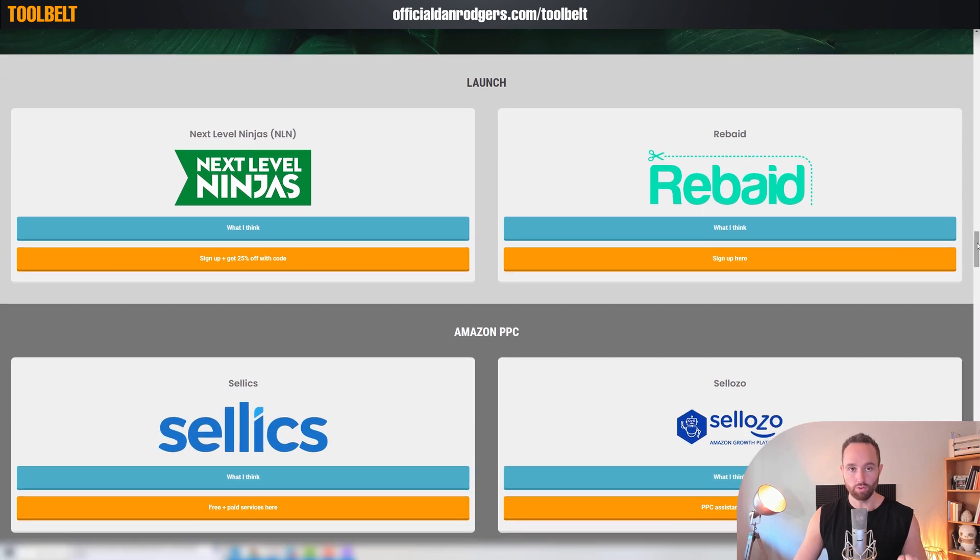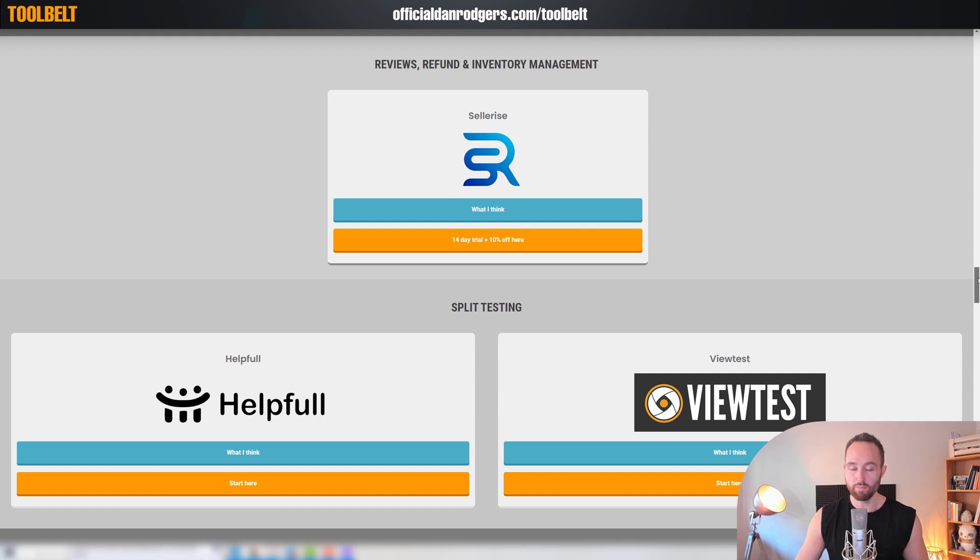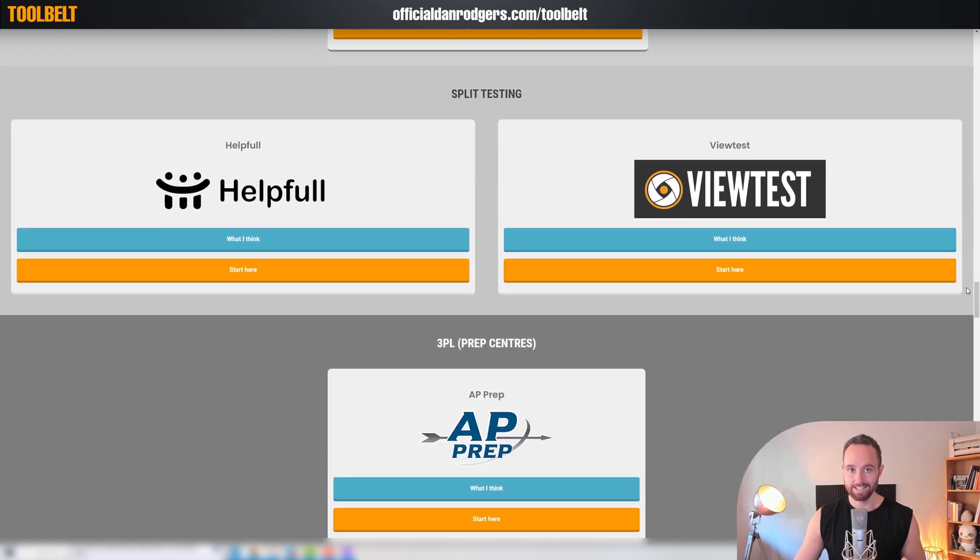Then we get to launching your product, then Amazon PPC, then reviews, refunds, and inventory management. We also have split testing services — this is really where you're going to begin optimizing and testing. You can market test product ideas, even logos or listing images.